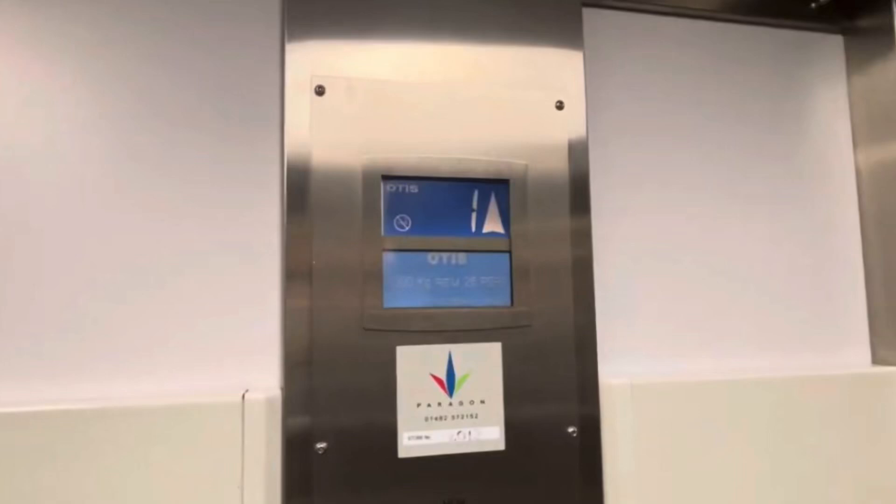This is the lift at the Cavendish House Department Store in Cheltenham Town Centre. This is an Otis which replaced an older Otis — it was a goods lift that got converted into a passenger lift. The capacity is 2,000 kilograms,